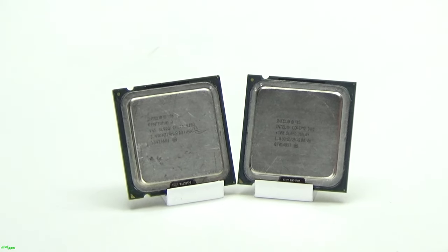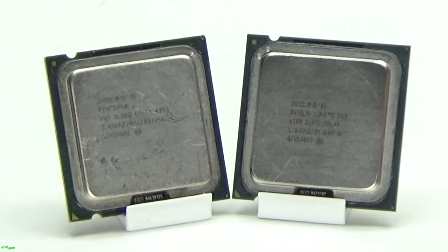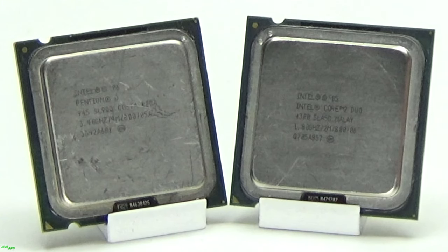So the Pentium D had to run at 3.4GHz just to beat out the 1.8GHz Core 2 Duo. Also the Duo used less power and stayed much cooler. While filming this and playing games on the D, I could feel wafts of heat coming from the heat sink. MSI couldn't pick up the CPU temp of the D and I'm not sure why, but trust me, it was toasty.